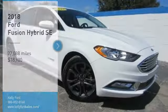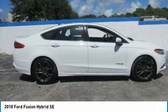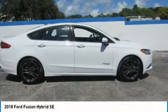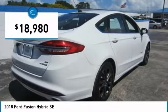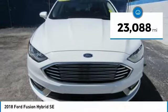You are going to love the 2018 Fusion Hybrid. You can have both impressive power and great economy in a Fusion, and it is priced below $20,000. This vehicle has less than 25,000 miles.